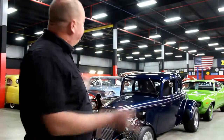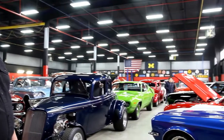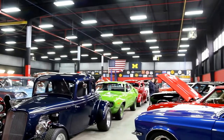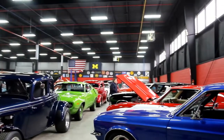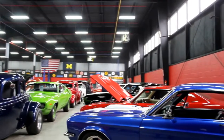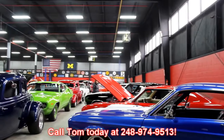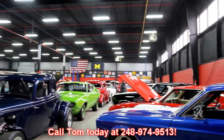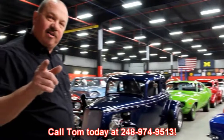Everybody's always asking how we find all these cars. One of the ways is customers like you looking out for us — giving us a call when you want to sell your hot rod, trade one in, or when you see a cool one for sale. So if you see a high quality muscle car for sale, call Tom at 248-974-9513. And if we buy that car, we'll put 200 bucks in your pocket.